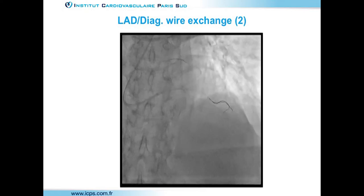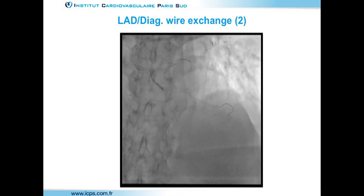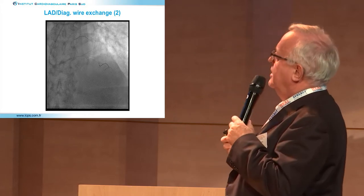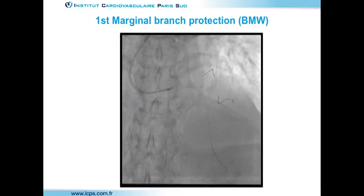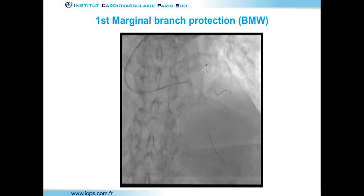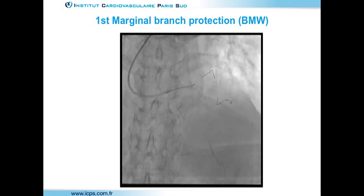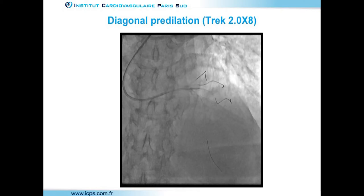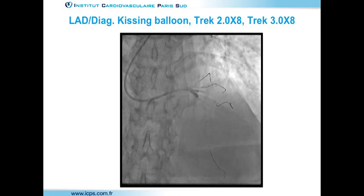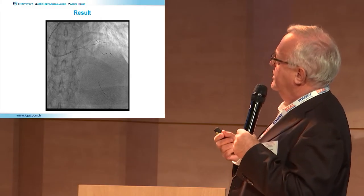After two POTs, it was time to exchange the wire. Even in a small diagonal, it was very easy to place a wire. An important reminder: when de-jailing the wire from the diagonal, the guiding catheter tends to enter the vessel with a very high risk of stent distortion. After protecting the side branch from the sixth branch using radial access, the marginal was wired. The diagonal was opened with a 2.0 balloon and a kissing inflation was performed.